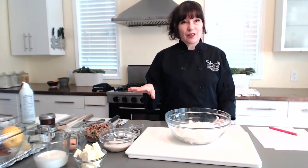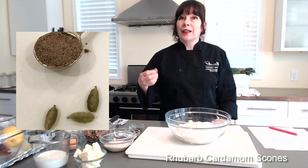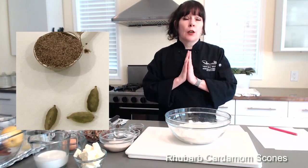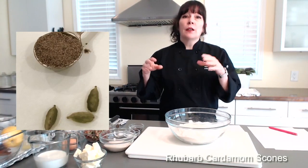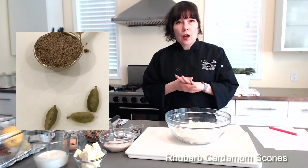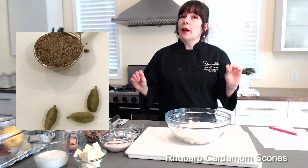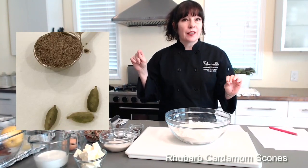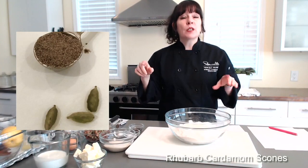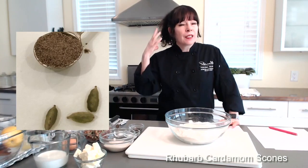Now cardamom — most of the cardamom sold in the world is ground, and that's kind of a shame because the spicy, slightly sweet, distinctive flavor is so much more prevalent when you grind the seeds of the pod yourself. Green cardamom pods are what's typically sold in stores. I always buy cardamom in small amounts because the pods dry out really quickly and lose their potency. Cardamom is very common in Scandinavian cooking and baking, typically used in breads. Cardamom, like cinnamon and nutmeg and cloves, tricks your brain into thinking that the dish has sugar even if it doesn't — it's tricking your brain into smelling sweetness.